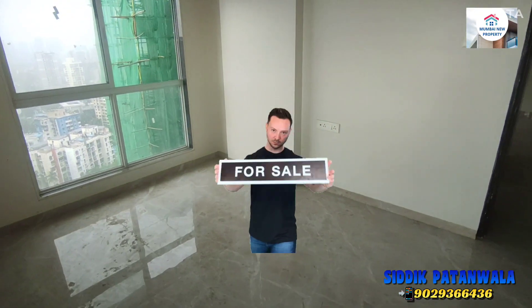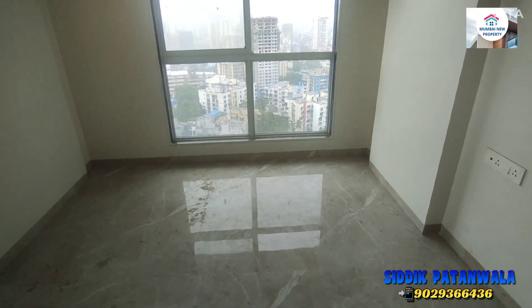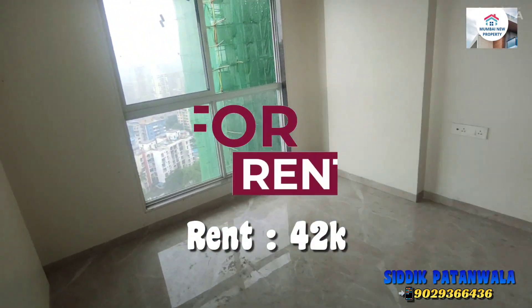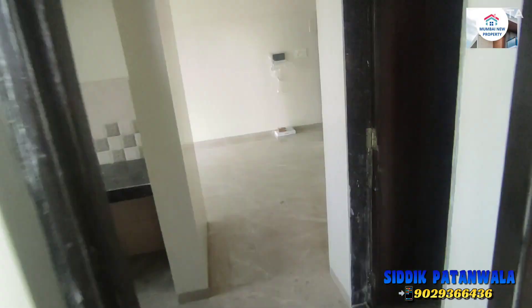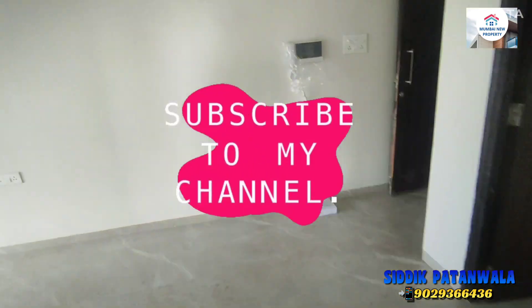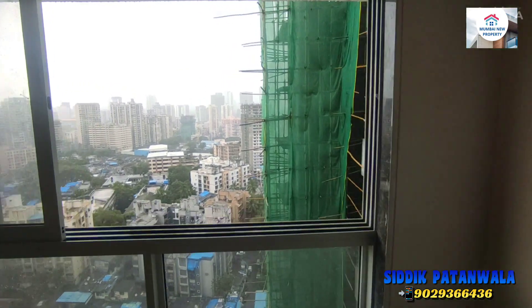So this flat is for sale — asking price is 145, slightly negotiable. Or if you want to take it on rent, this is available for 42 thousand rent. Hurry up, guys! If you'd like to visit this flat, just call me and DM for details. This is Rick Patamala — Home with New Property. Subscribe to my channel and press the bell icon for daily property updates. Thanks a lot for watching this video, thank you.